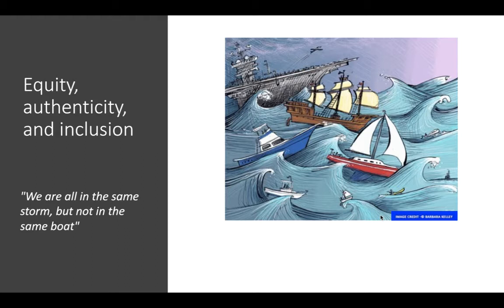Remember, we are all in the same storm but not in the same boat. Inequities are exacerbated by the pandemic, the recession, and the switch to online teaching in the midst of a movement for social and racial justice.